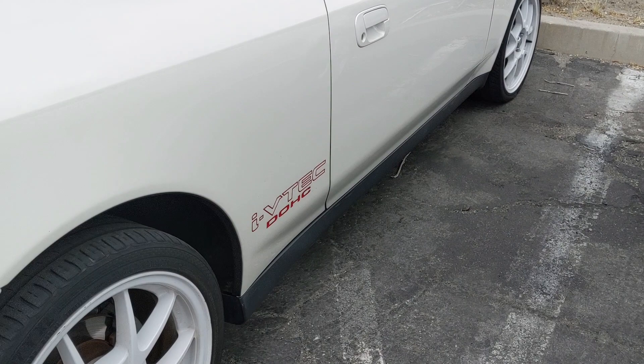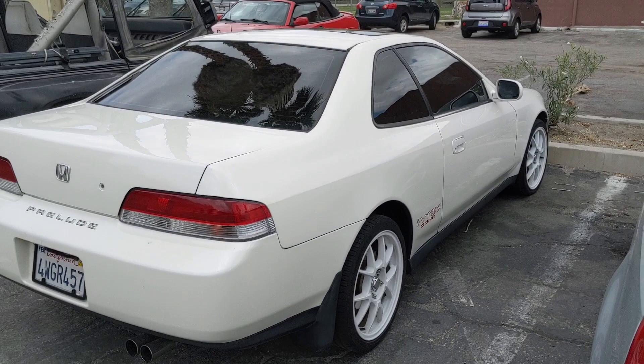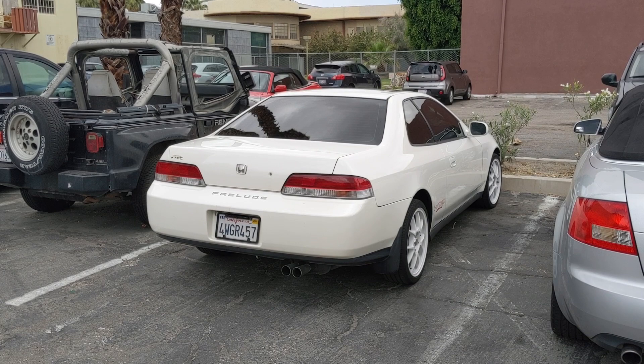The VTEC sticker would have been aftermarket, but nonetheless, I love a Honda Prelude. Pretty much all of them still look extremely clean, which is the case with this one.